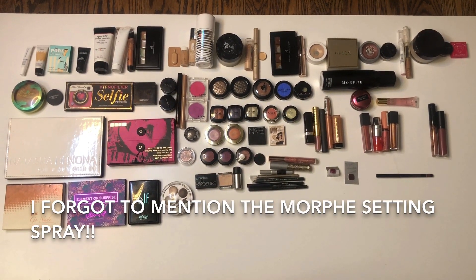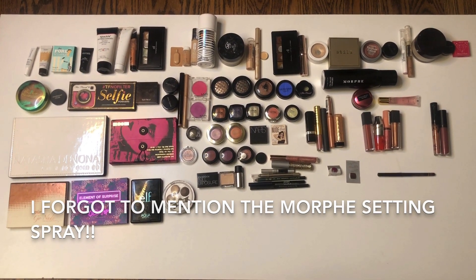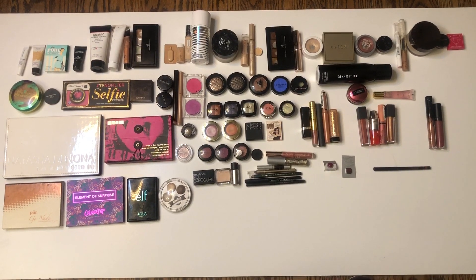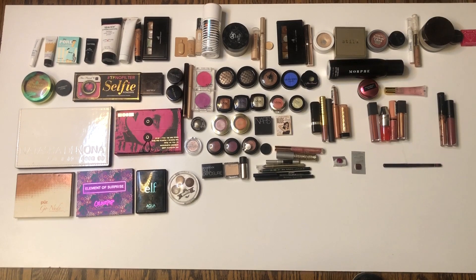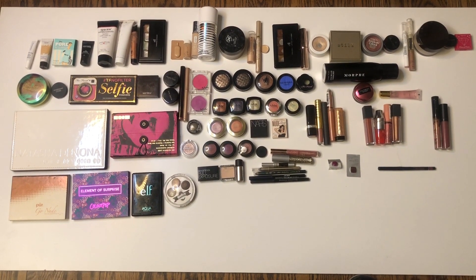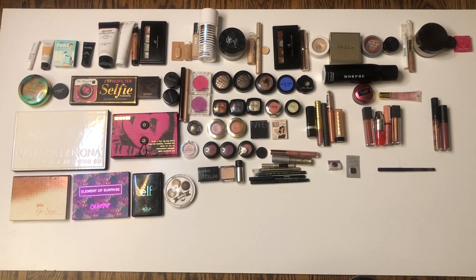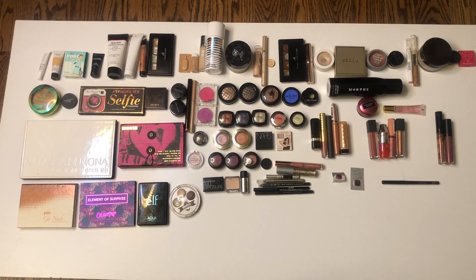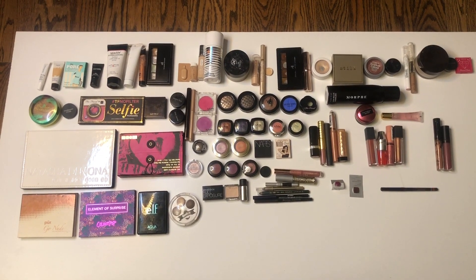Hopefully I didn't forget anything — I think this is everything that is currently in a project pan. There are items that I use pretty regularly that are not in a project pan, like my eyebrow products and mascaras. I never put those in projects. The pan of blush that I was working on in my pan that palette that is almost gone is not in a project — I'm just trying to finish it off.